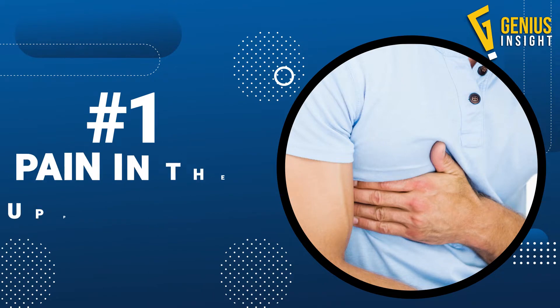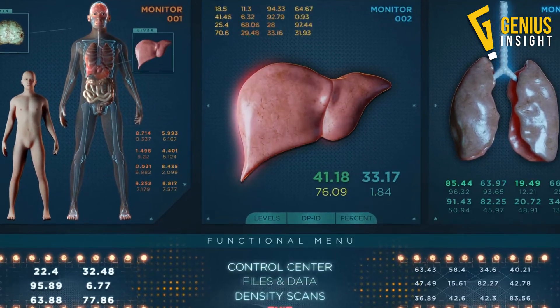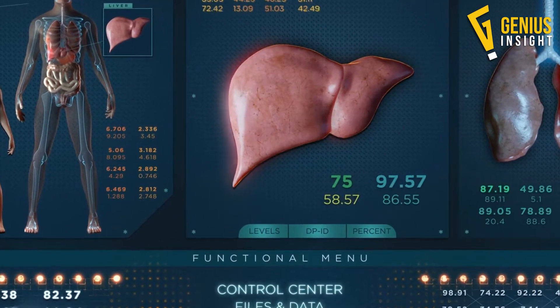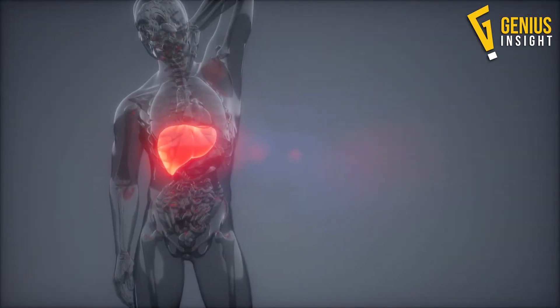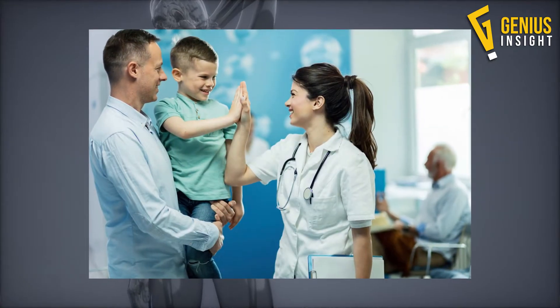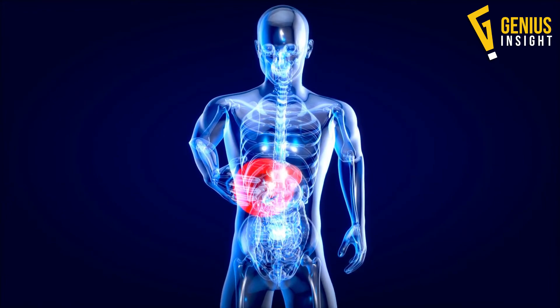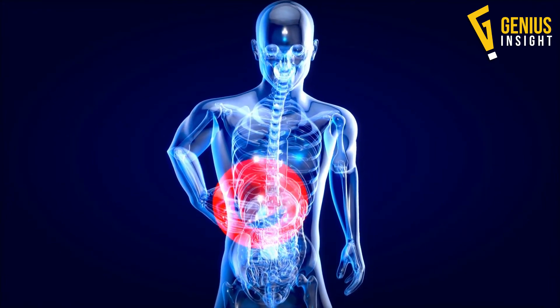Number 1: Pain in the upper right abdomen. The liver is the body's largest vital organ. It occupies space behind the lower portion of the right rib cage. One of the few symptoms of fatty liver disease, especially in children, is pain in this general area — usually in the upper right quadrant of the abdomen, just below the rib cage.